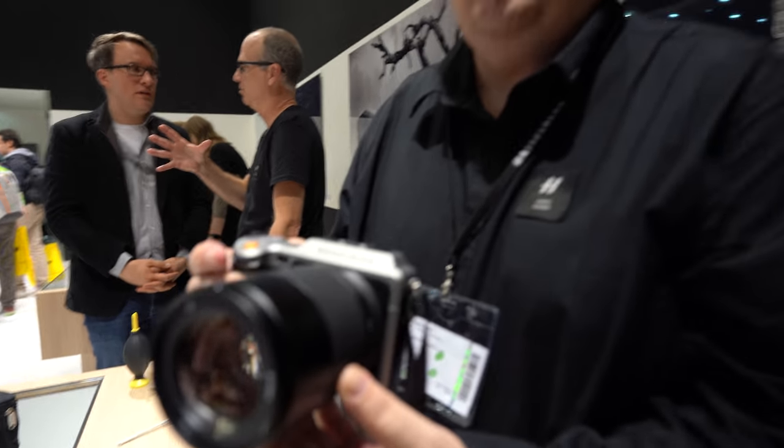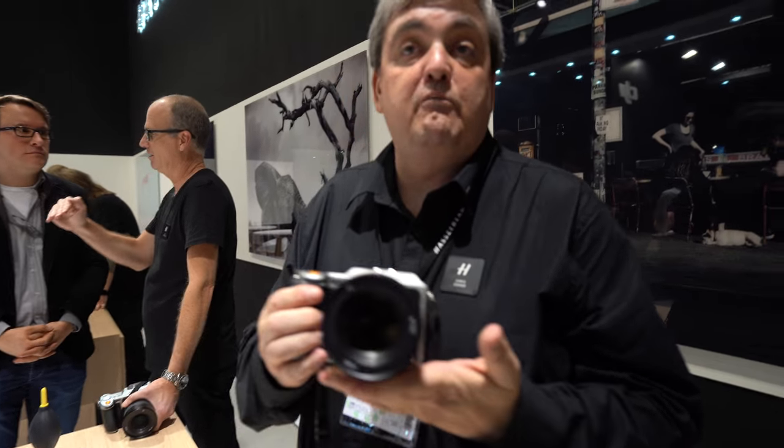Do people use this for weddings? You can use it for weddings, especially now we've got the f1.9 aperture. You've got those lifestyle-type shots where you don't want to use a flash — this is perfect for that.